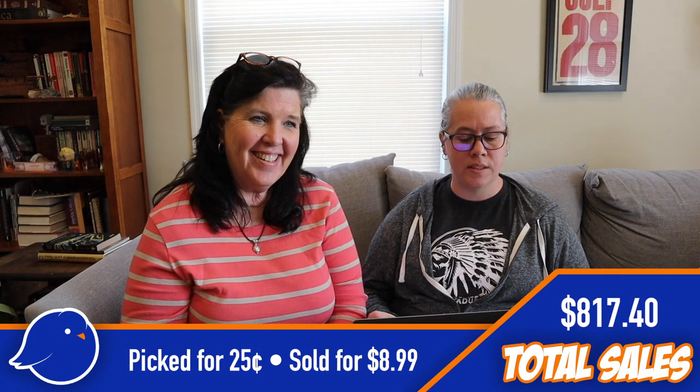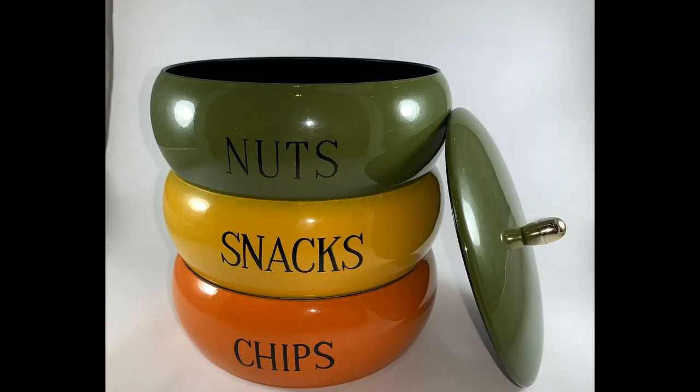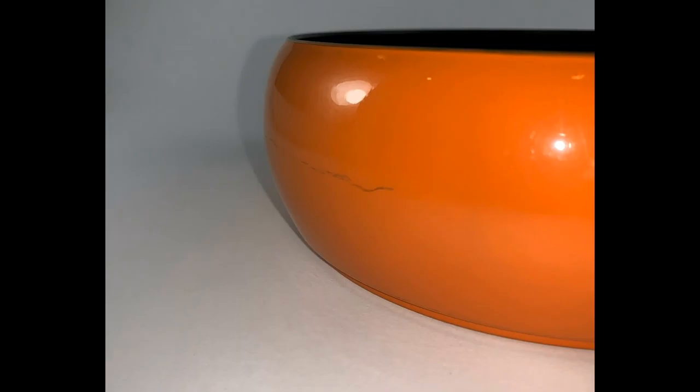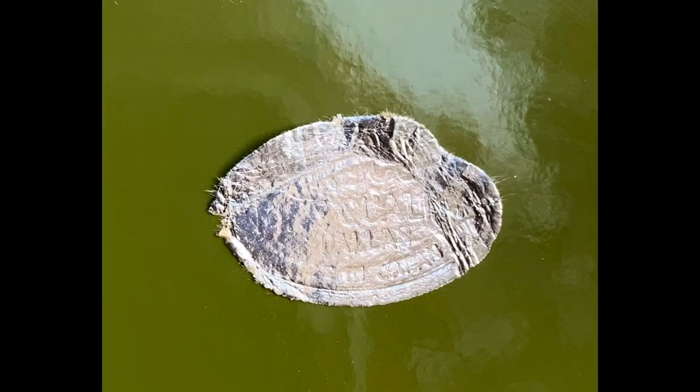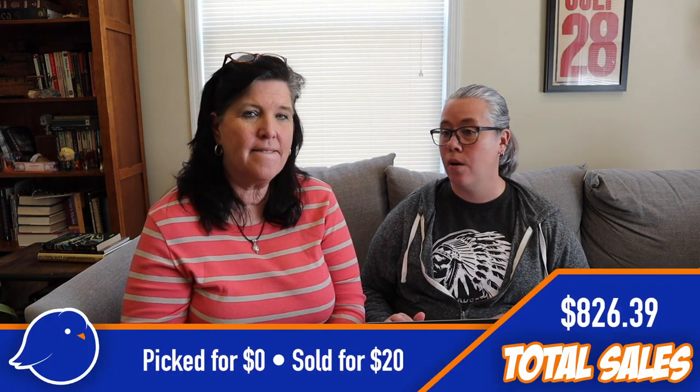Another salt and pepper — Eskimo figures. We estimate a quarter spent on those and sold them for $8.99. And here's something else my mom found for us: retro lacquerware snack trays, stacked up. They were very Carol Brady, very 70s. My mom gave those to us so we were zero dollars in, and we sold them on eBay for $20.